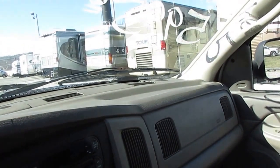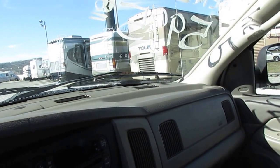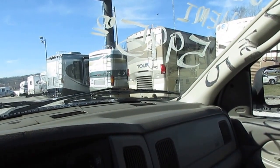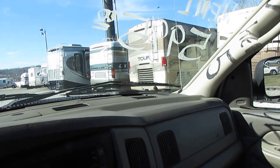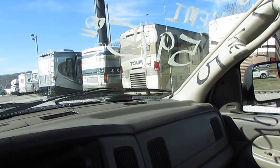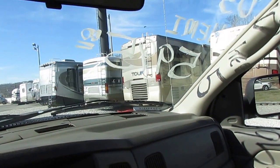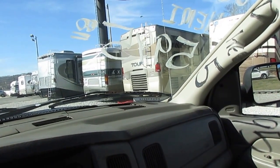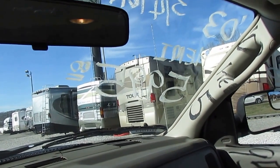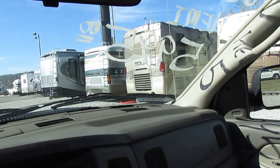We do take trade-ins. Financing is available — interest rates as low as 4% with approved credit. We'll take trades even on stuff other dealers won't trade for. We'll take RVs, boats, cars, trucks, dirt bikes, four-wheelers, side-by-sides, golf carts, lawn equipment, tractors, guns, jewelry, gold, silver, coins, antiques — pretty much anything of value that we can sell. Pretty much everything but a street bike — sorry, but the market's flooded with street bikes.